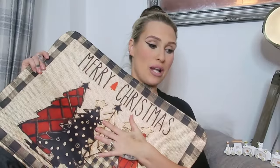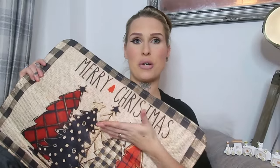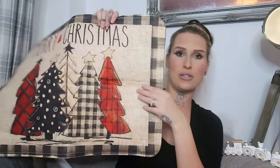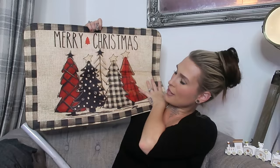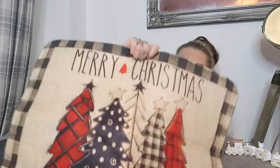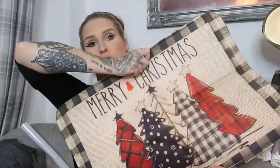I've got two doormats. This is the first one — it just says Merry Christmas. It has been folded, which is another reason I wanted to film this video early so I can get everything out and aired. Like my rugs from Temu, they had creases that completely disappeared once left out, so I'm not worried. It just says Merry Christmas and it's got this black and red checkered pattern with Christmas trees — super cute.